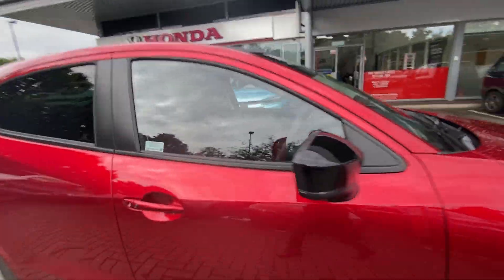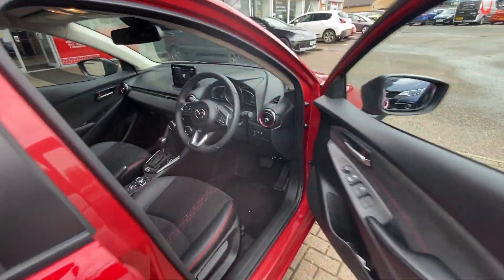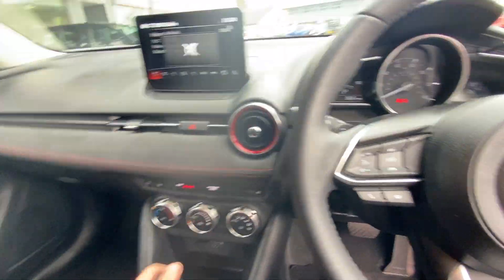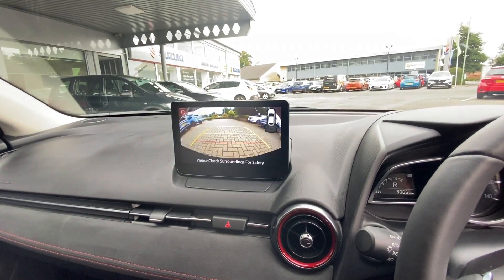Moving on to the interior. You do get heated front seats including a heated steering wheel. You've got a rear view camera as we said, including sat nav and smartphone connection.